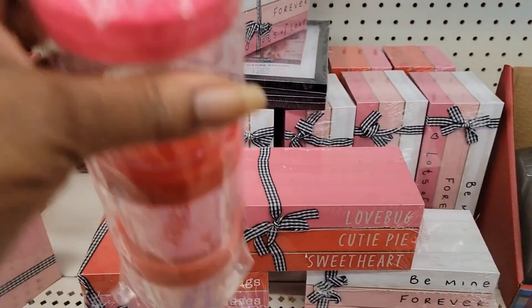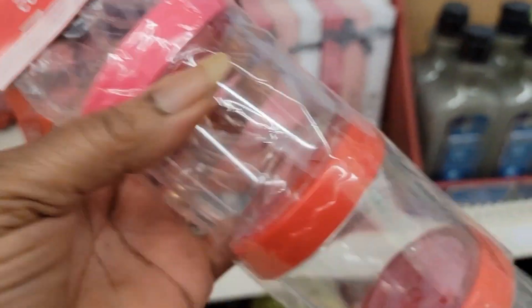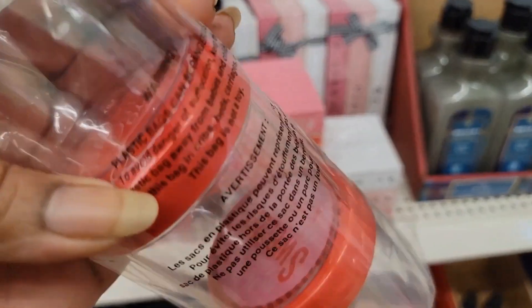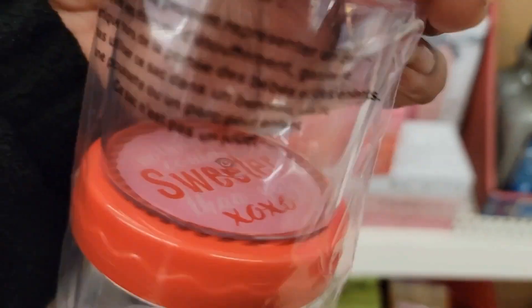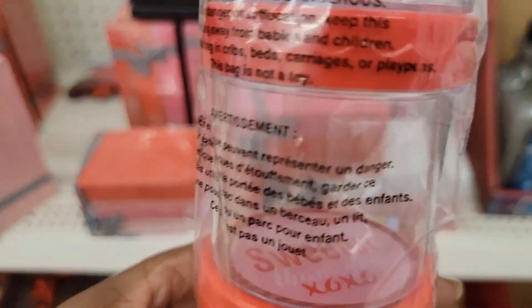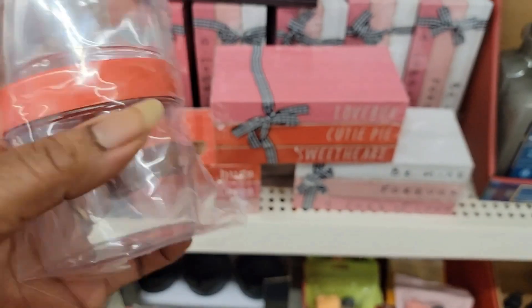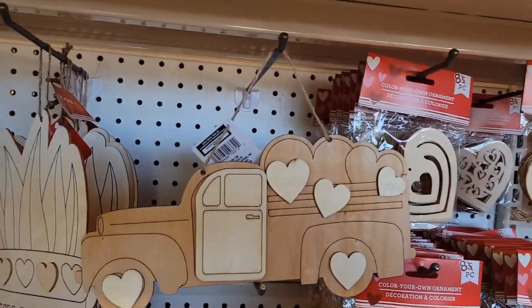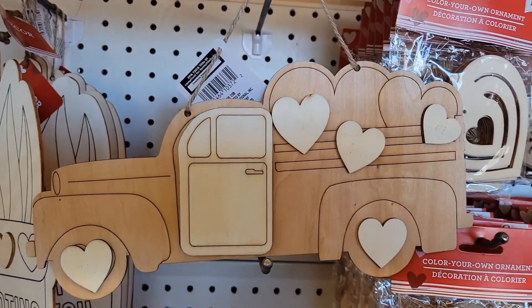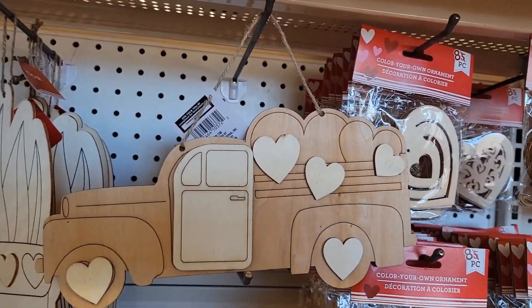They have these containers for three packs. It says 'sweets for you.' I think they have something different — yeah, 'baked with love,' and this one says 'sweeter.' This one says 'something sweeter, xoxo.' Isn't that cute? This one is so cute — it's a darker stained wood too and there's only one left. Really cute.